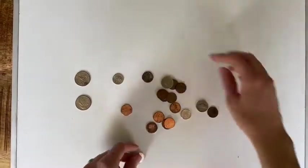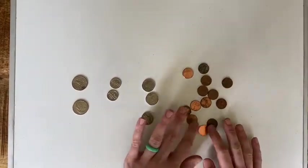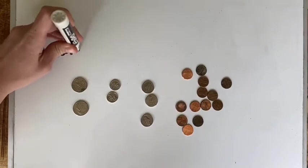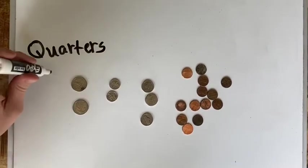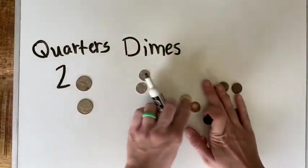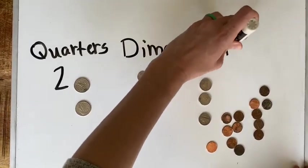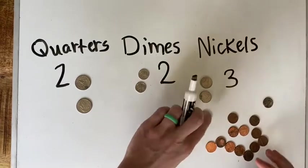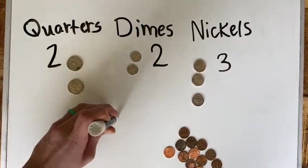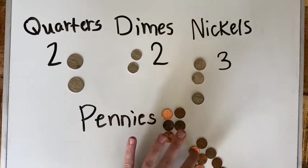So I've got quarters, dimes, nickels, and pennies. For my quarters I have one, two. My dimes I have two of those. Nickels I have one, two, three. And then I'm gonna put pennies down here - a lot of these. I have one, two, three, four, five, six, seven, eight, nine, ten, eleven, twelve, thirteen pennies.